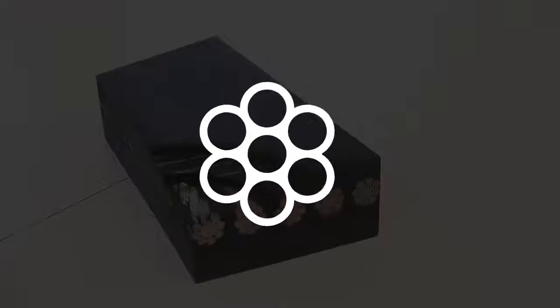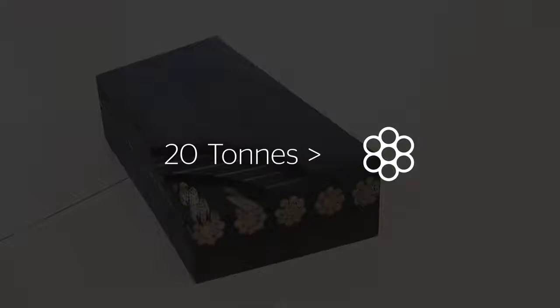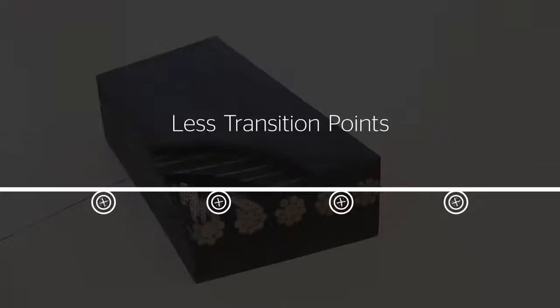Each single cord in the ST-10,000 has a braking load of over 20 tons. This allows for transporting the heaviest bulk loads over long distances using fewer transition points compared to a belt with lower braking strength.